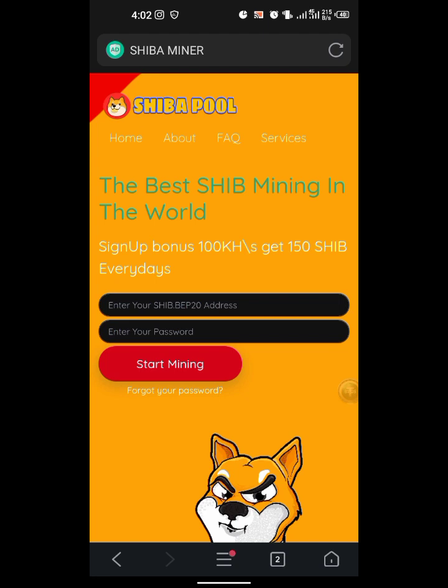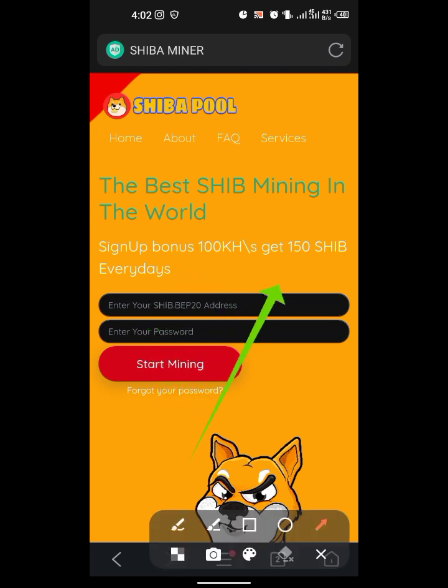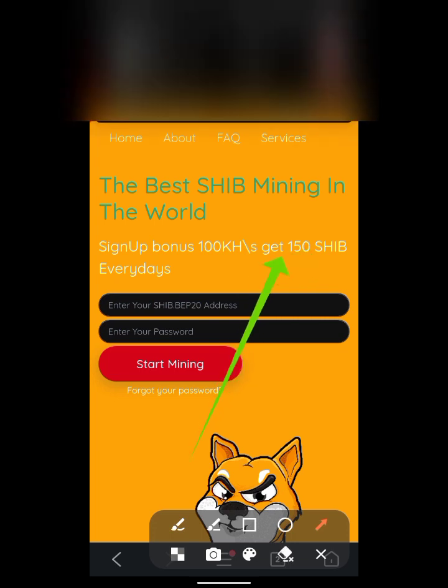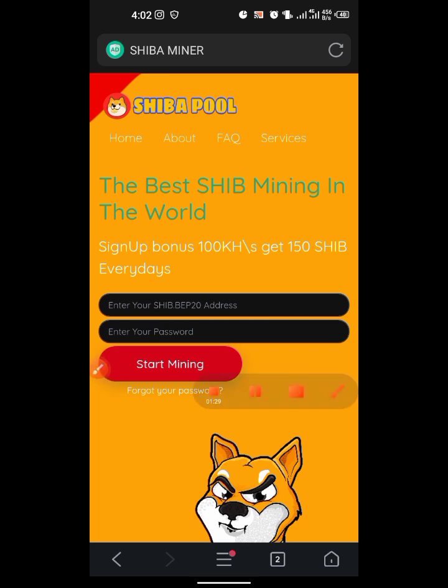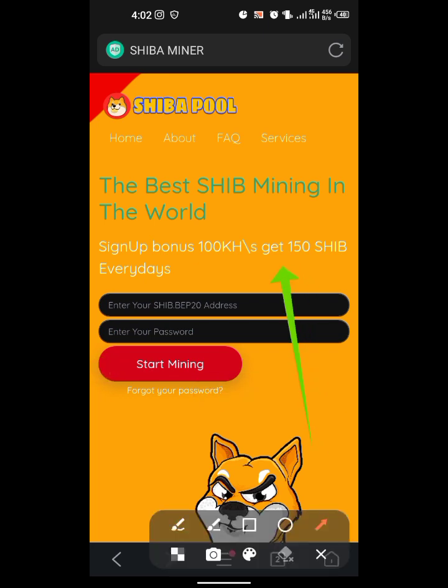Their title says 'the best Shiba mining in the world,' which I wouldn't say is true. Once you sign up, you get a sign-up bonus — they give you 100 mining power, which can get you 150 Shiba every day.